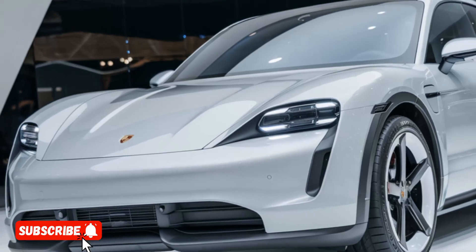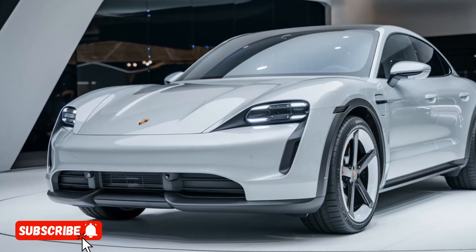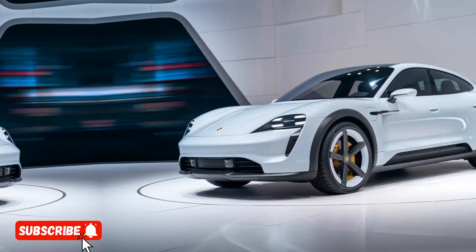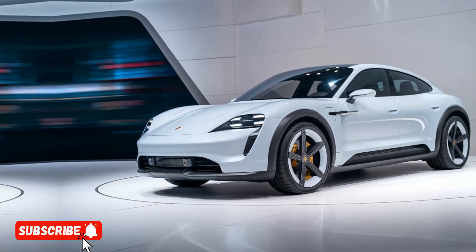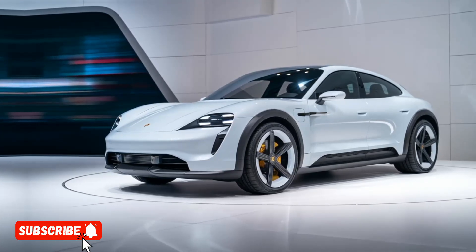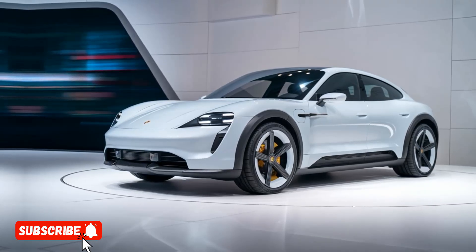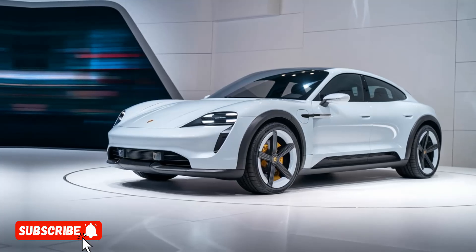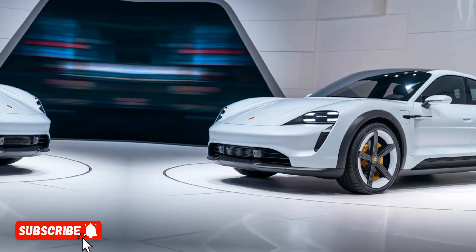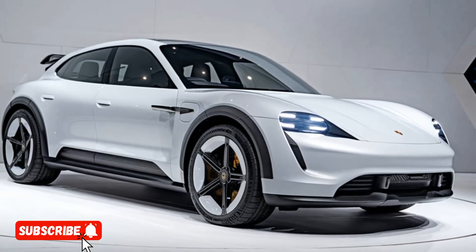The 922 SUV packs a powerful punch. It's available with a choice of two turbocharged engines, both of which deliver exceptional performance. The base model features a 3.0-litre flat-6 engine that produces 420 horsepower and 384 pound-feet of torque, while the top-of-the-line variant boasts a larger 4.0-litre flat-8 engine that cranks out a staggering 620 horsepower and 590 pound-feet of torque.